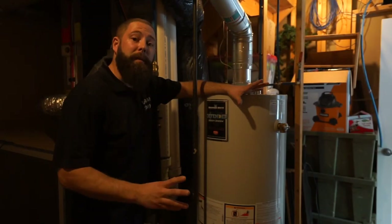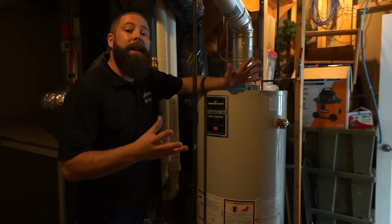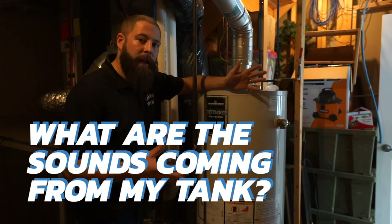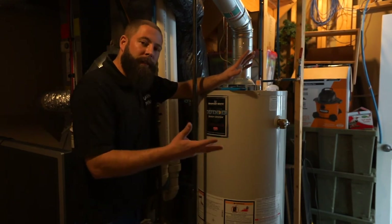I'm expert plumber Graham Drew with Urban Piping. A couple people have messaged in saying that they hear some weird sounds from their hot water tanks. A lot of new hot water tanks won't make those sounds, but previous generations of them did.